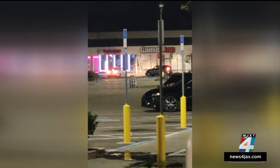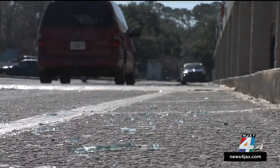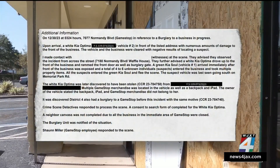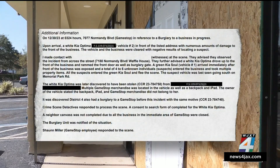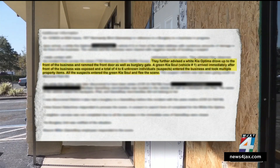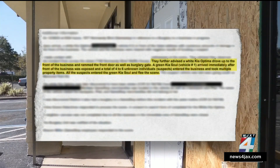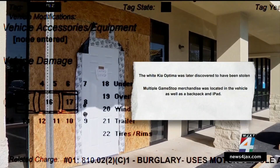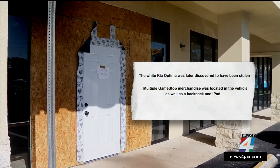After the heist and a hasty escape, it appears the burglars went straight to another GameStop located nearby on Normandy Boulevard. According to an incident report, witnesses from the Waffle House across the street told police a white sedan rammed this storefront, with a green Kia Soul pulling up right afterward. They said four to six suspects jumped out, burglarized the place, and drove away in the Kia Soul. According to police, the white car left behind turned out to be stolen.